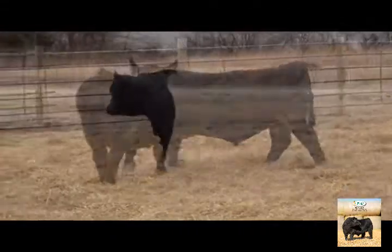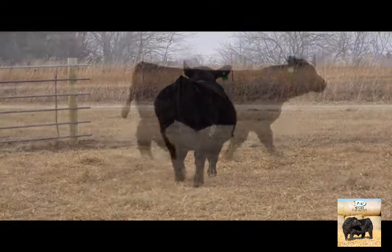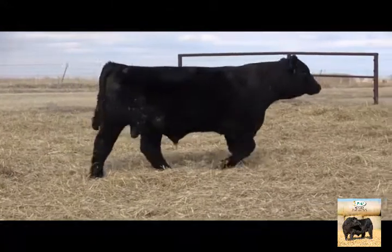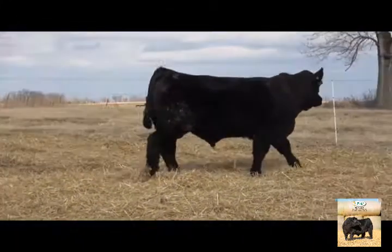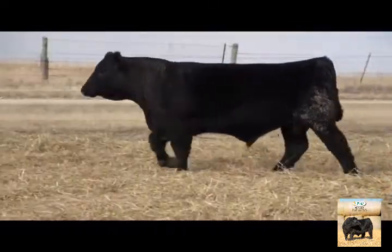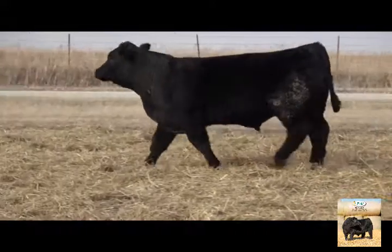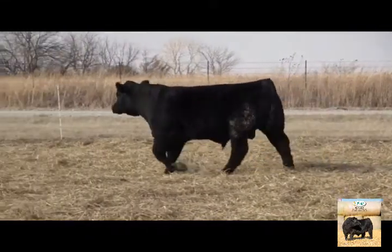And that's why there's been success for 25 years — this is the 25th annual Sunflower Genetics Production Sale. We've had some private treaty sales before that, but dad sold his first bulls in 1981, so that's about 40 years of selling bulls.